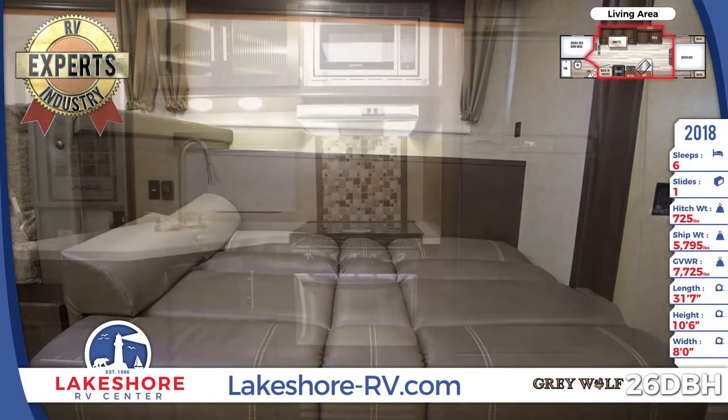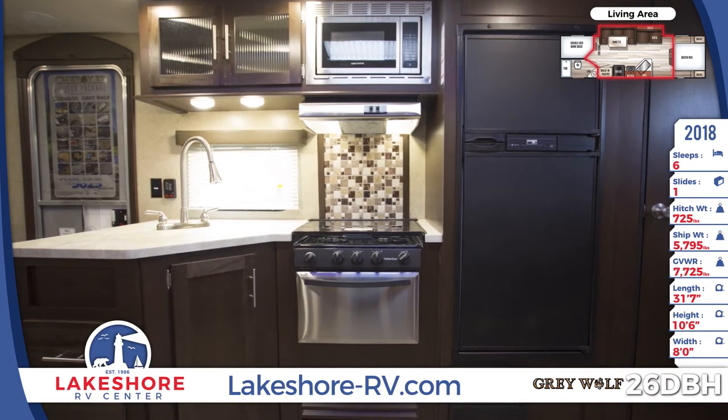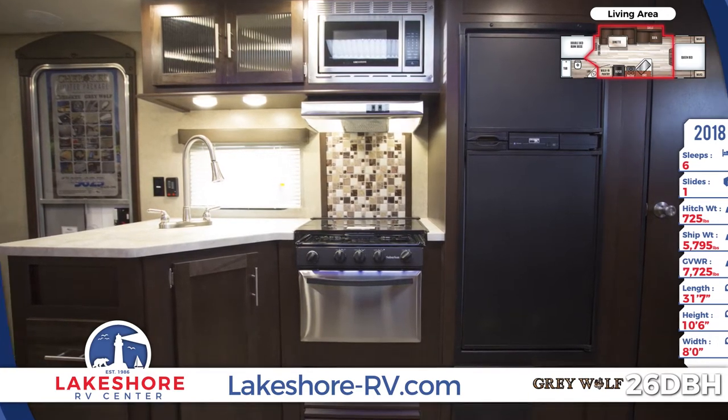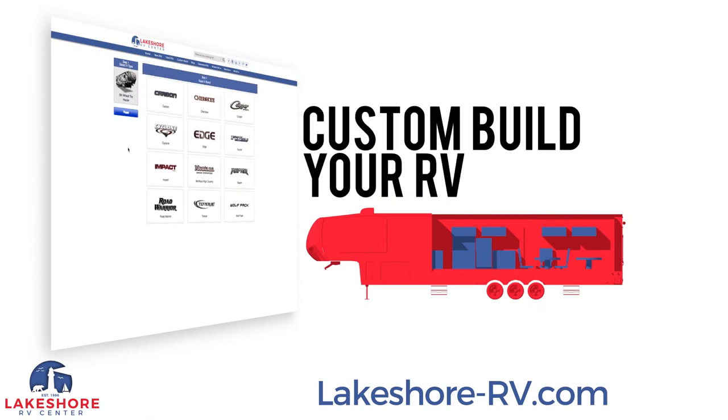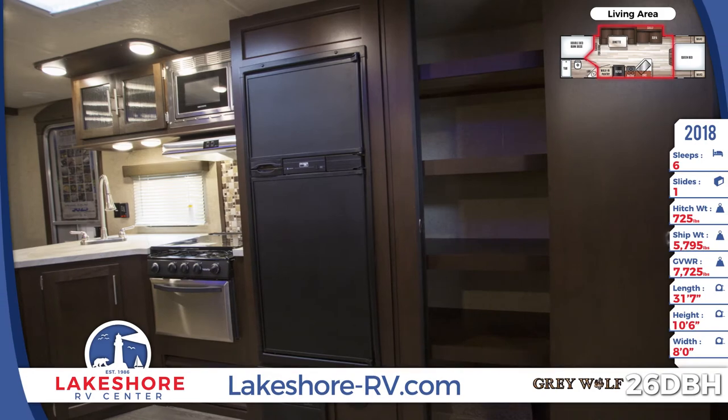Blackout shades on the windows create a dark space that's perfect for sleeping. You'll love the stainless steel cooking appliance package in this great kitchen. Seamless countertops and an upgraded backsplash will make you feel right at home. Or use our custom build tool to make the RV your own. Like storage? Then you'll love the walk-in pantry.